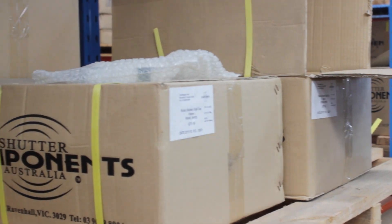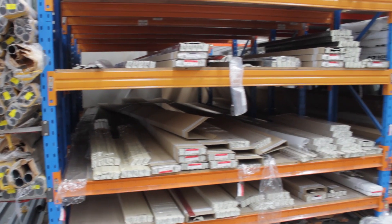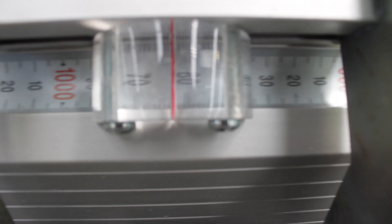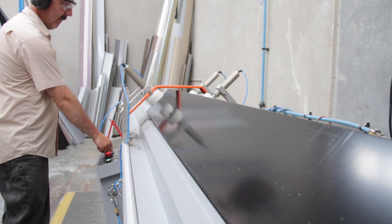Sourcing the finest stock from their premium manufacturing partners across the globe, Shutter Components Australia carry the best to ensure you are provided with the best of what the world has to offer.